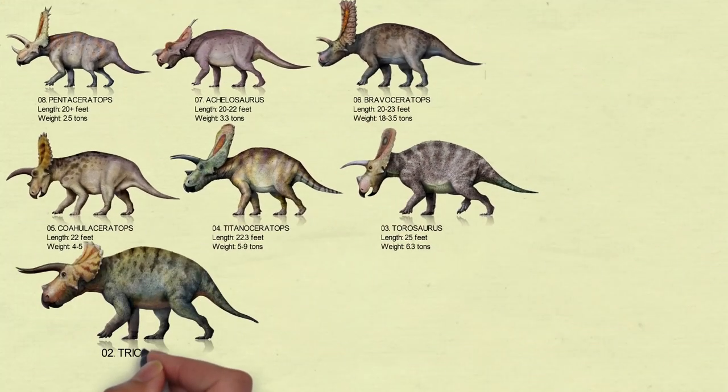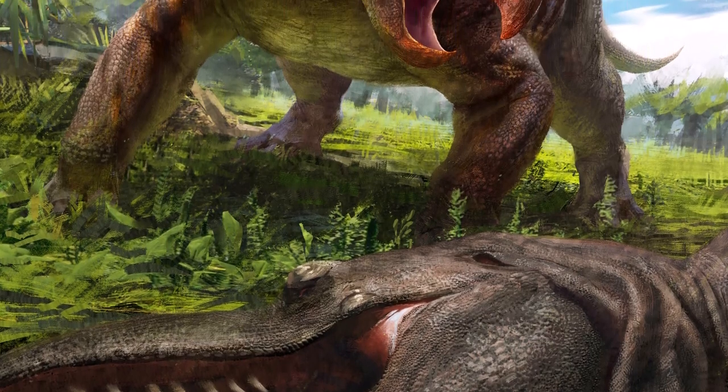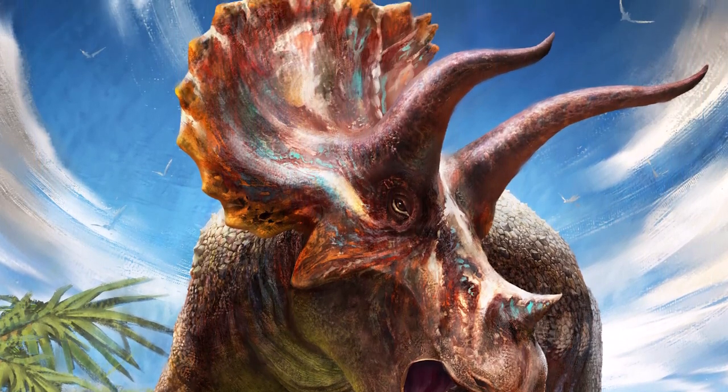Number 2: Triceratops. When the first Triceratops specimen was discovered in 1887, it was misidentified as an extinct species of bison. It was a large dinosaur that could grow to be 9 meters long, a little longer than a bus. It weighed between 5 and 9 tons and had a massive skull.